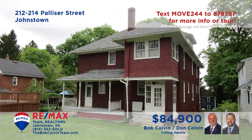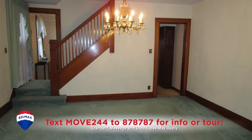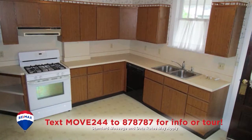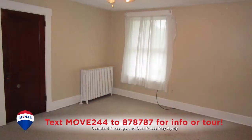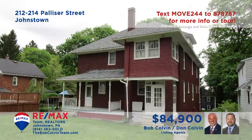The Bob Colvin Team presents a great investment opportunity with this two-unit property in Westmont. Step inside to see classic hardwood details throughout the large rooms. You'll find well-appointed kitchens with spacious eat-in areas, as well as separate dining rooms. One side offers three bedrooms and a single bathroom, while the second side offers four bedrooms and one and a half baths. Contact the Bob Colvin Team right away.